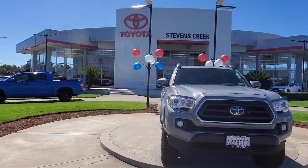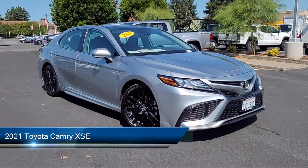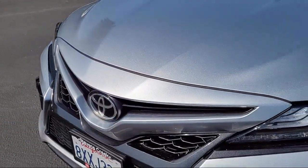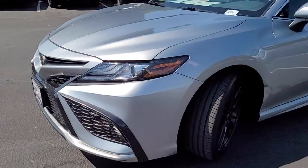Welcome to Stevens Creek Toyota, and here's a look at another one of our great vehicles for sale. It comes equipped with smart device integration, variable speed intermittent wipers, auto dimming rear view mirror, MP3 player, vehicle immobilizer, and front collision mitigation.